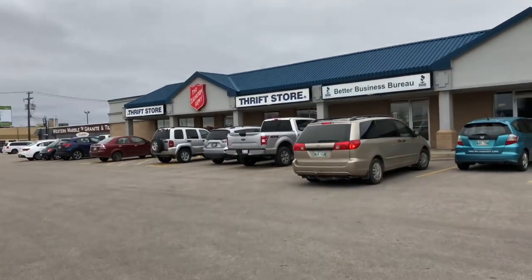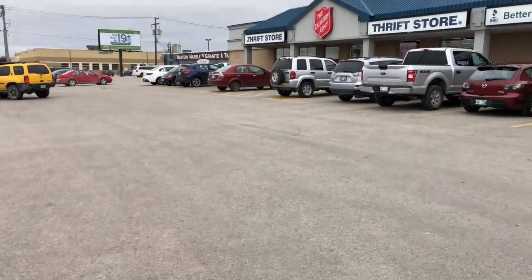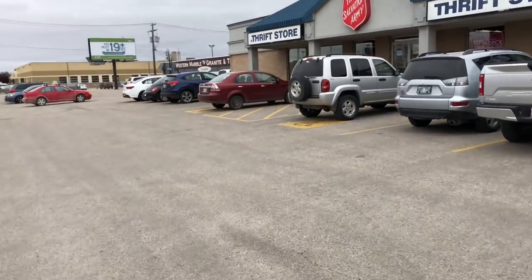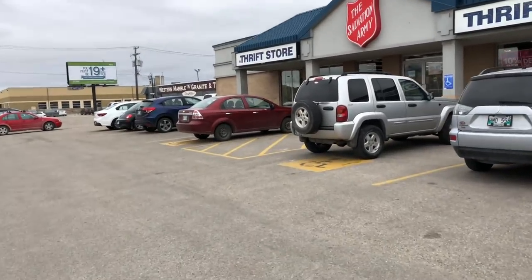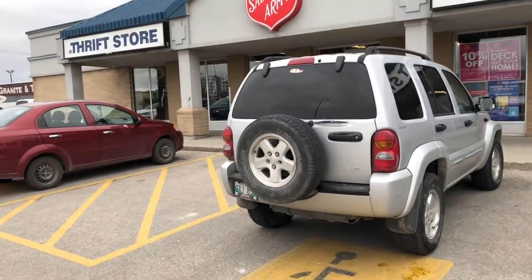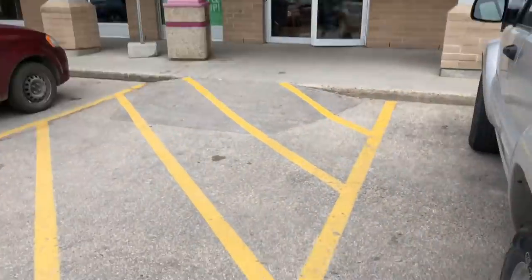Okay guys, we're at Salvation Army. We're on the hunt for more Wilfred — I've got a bunch of you messaging me on Instagram saying you want Wilfred, Wilfred, Wilfred. Well, not just Wilfred but Aritzia pieces. Hopefully we find some here.